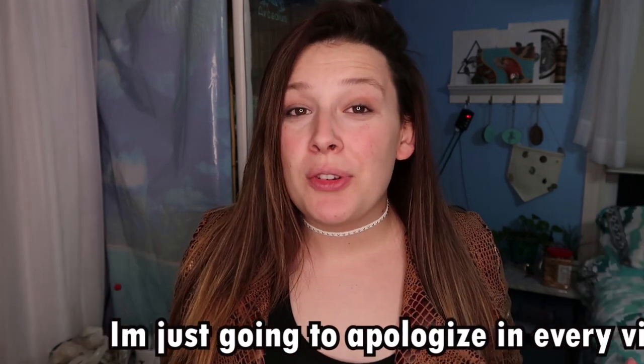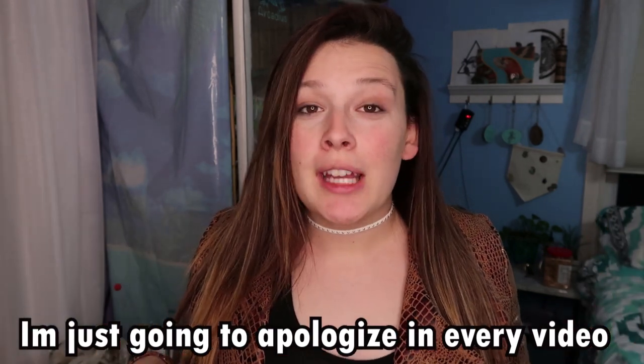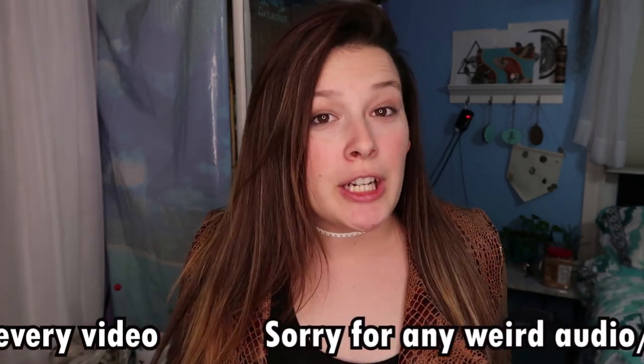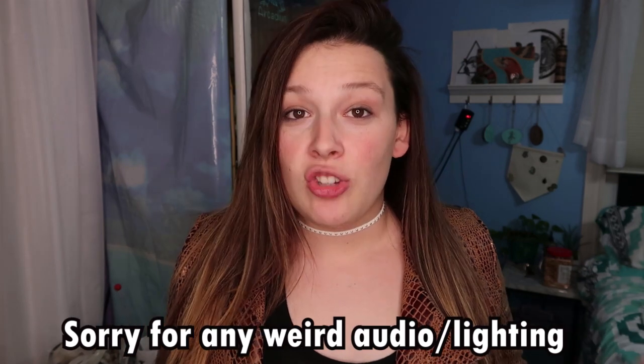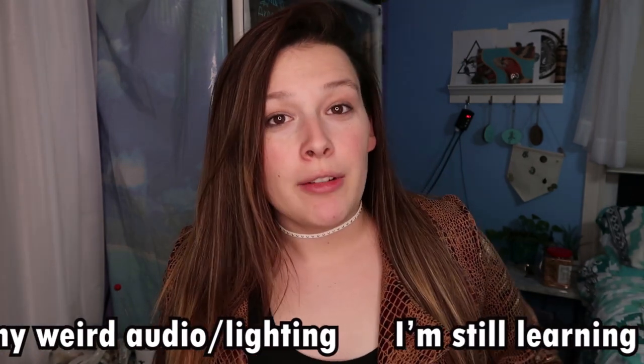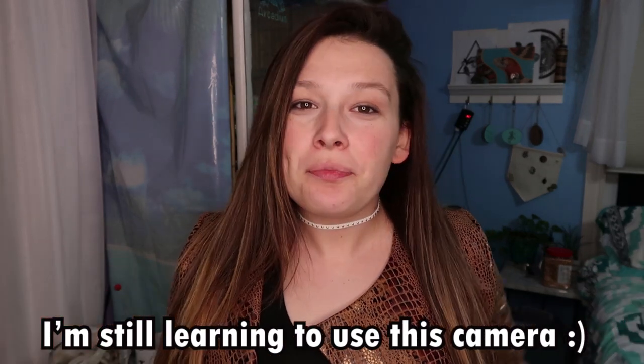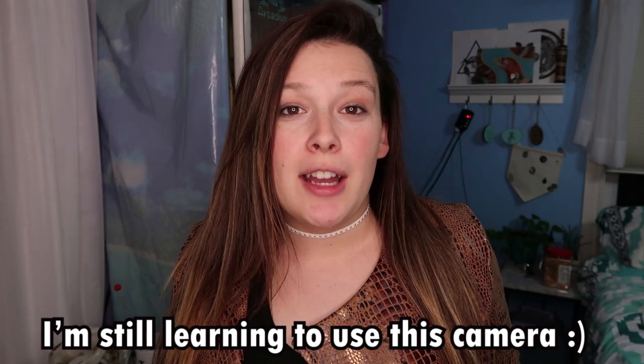Hey guys, welcome back to my channel! My name is Zoe, but most people know me as ZA Reptiles. Today's video is very exciting — I'm going to be showing you guys some of the new products I'm going to be releasing in the Herpetology shop. For those of you that don't already know, I do own a shop geared towards reptile moms and the women in the reptile community, and it is called Herpetology.